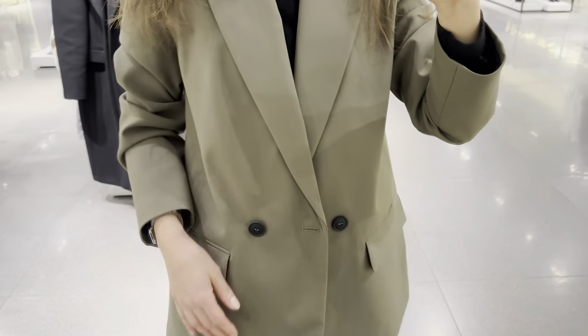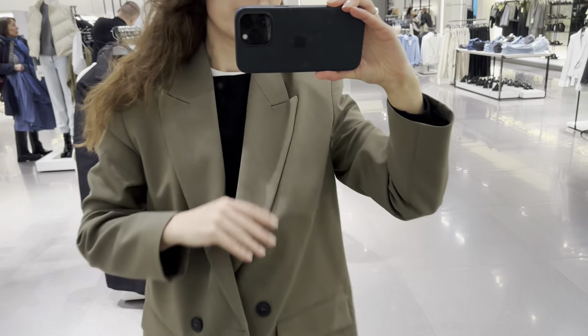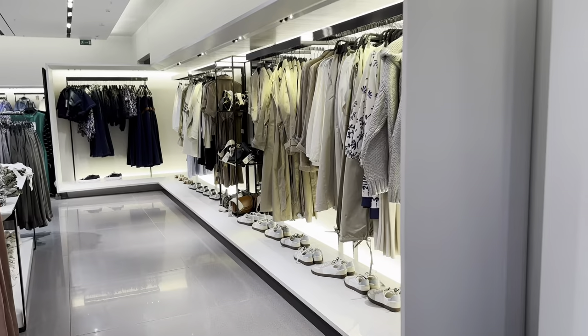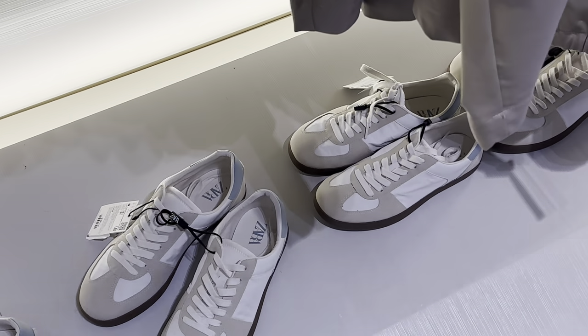It's a full-cut blazer with lapel collar and long sleeves. There are welt pockets with flaps at front and front double-breasted button closure. I really like this color and this fit. I'm wearing size S — I really recommend you to have a look.